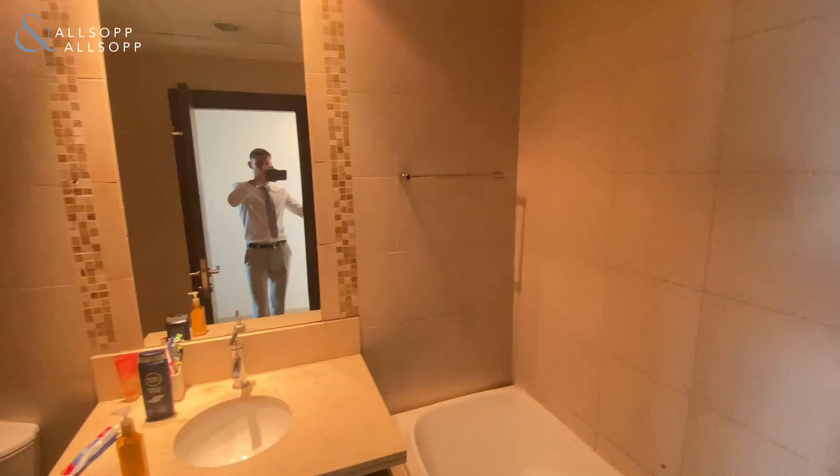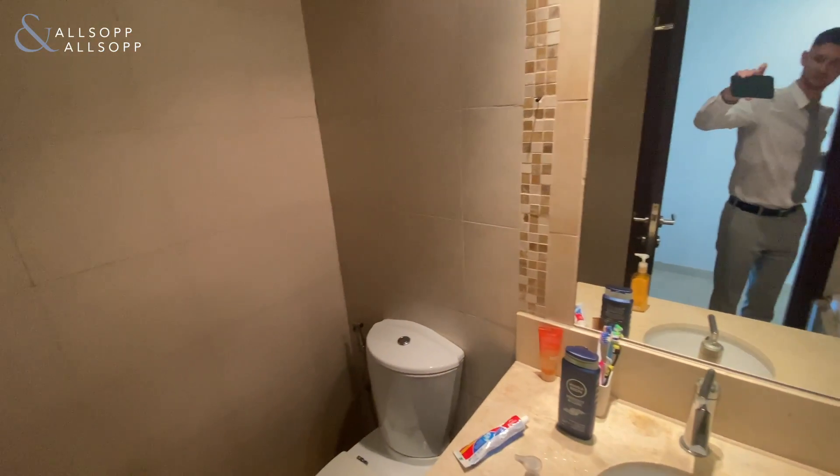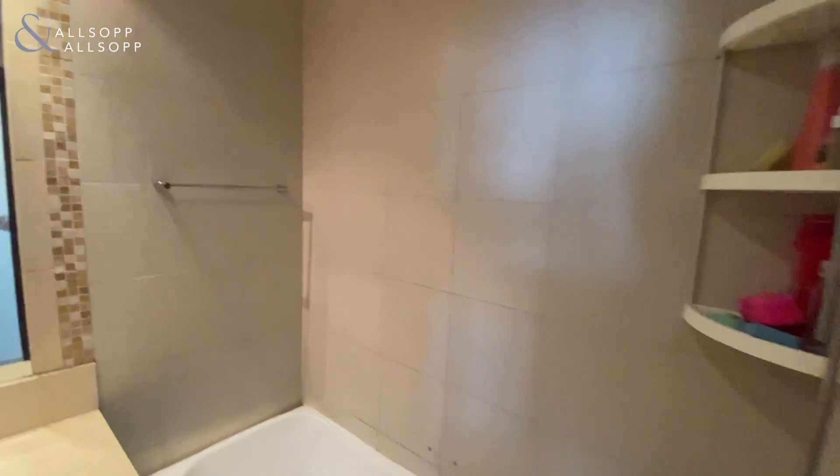We're then greeted by a second bathroom. This one has a bath and shower.